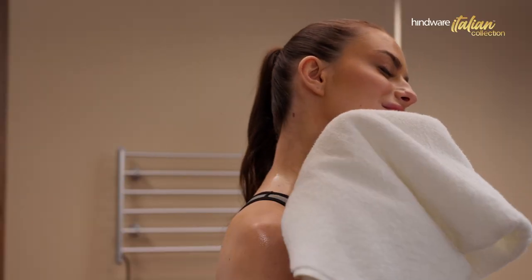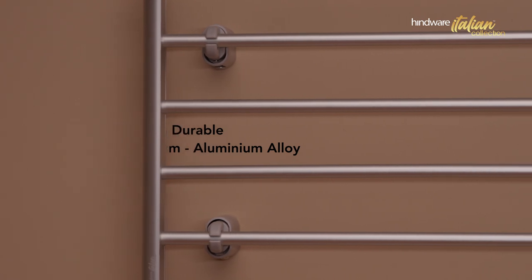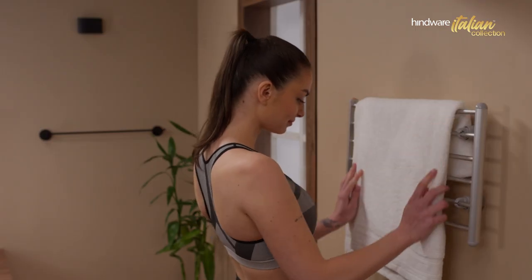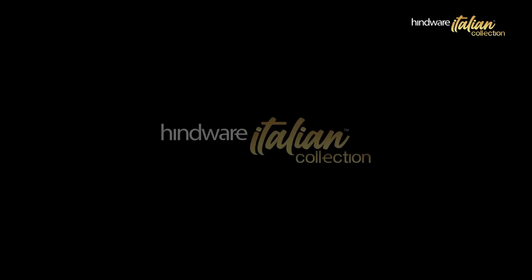It keeps your towel crisp and removes dampness. Crafted for durability and long lasting performance, it is easy to install and even easier to clean. Make every morning perfect with Hindwear Electric Towel Warmer.